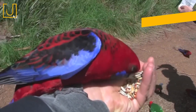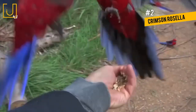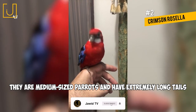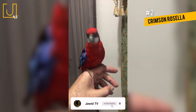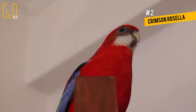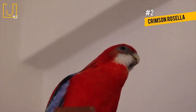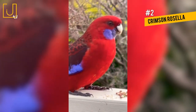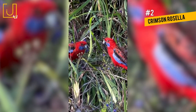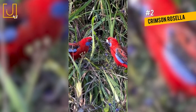Number 2: Crimson Rosella. Crimson Rosellas are native to Australia and are an introduced species in New Zealand and Norfolk Island. They are medium-sized parrots and have extremely long tails. Crimson Rosellas have striking red bodies with purple-blue wings and tail feathers. They are mainly found in coastal and mountain forests and woodlands, where they usually prefer wetter forest areas. Although Crimson Rosellas roost on some of the highest tree branches during the night, they forage in trees, bushes, and on the ground during the day.